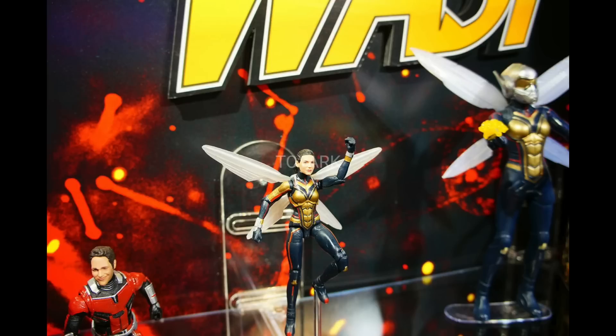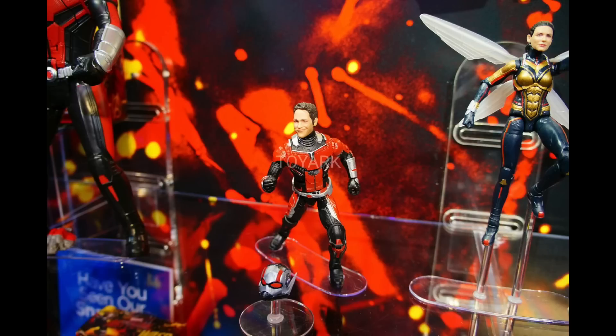Just kidding, guys. We're going to be covering today more Toy Fair 2018 reveals. We're looking at the new Marvel Legends. They look like they're going to be coming out with some good stuff.